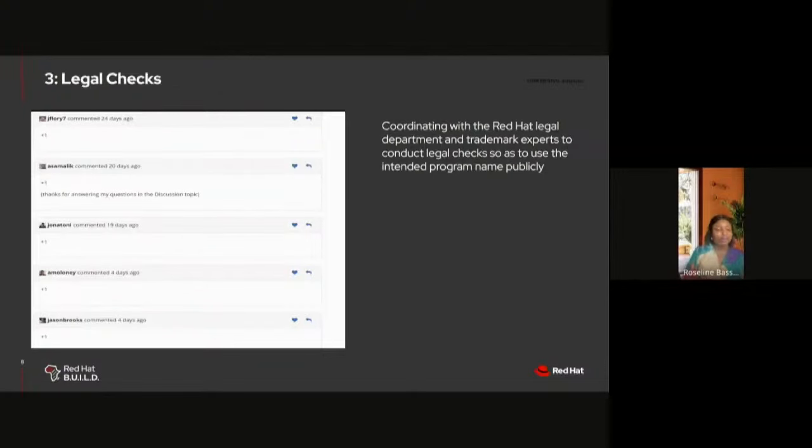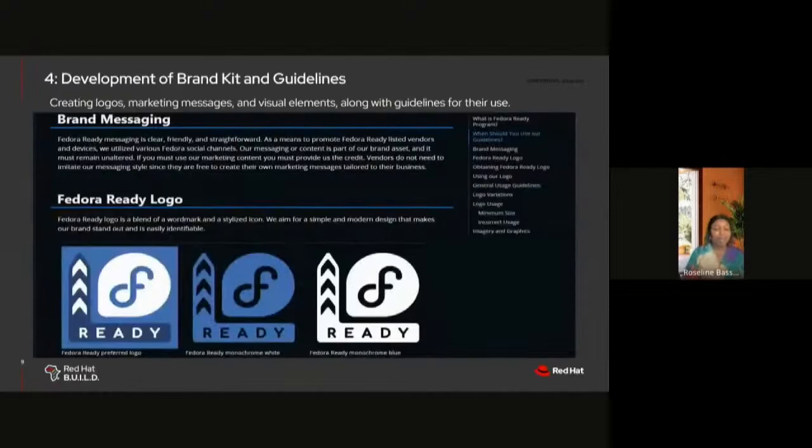Next was legal term checks — a very important aspect of the program. My team coordinated with the Red Hat Legal Department and trademark experts to conduct legal checks on the use of the name 'Fedora Ready,' to avoid any potential issues from using the name publicly. Once that was settled, I went ahead to develop a brand kit and guidelines for the program, including the Fedora Ready logo, brand messaging, and instructions on how to use our brand elements.